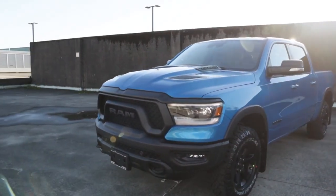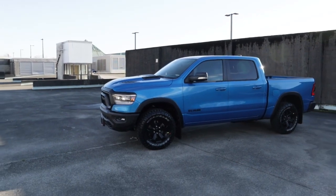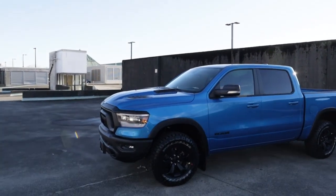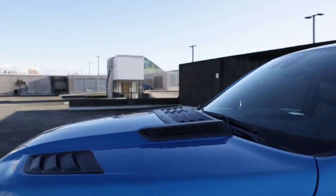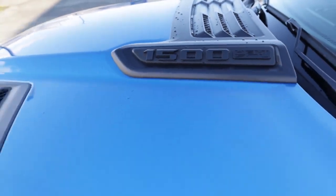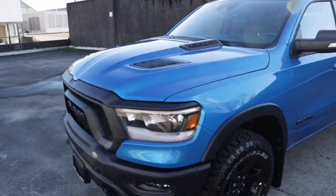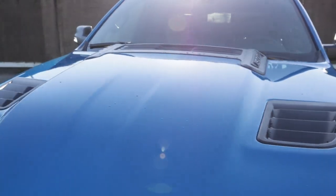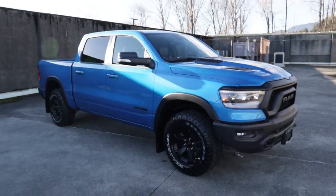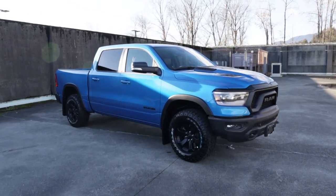This truck is such a sweet truck. I love the Rebel series — Ram really does a good job with it. It honestly gives me a little bit of a TRX feel. Up here we've got our 1500 logo with the 5.7-liter V8, 395 horsepower — an absolute beast. I really love these vents at the front; super clean, very aggressive looking. This truck also sounds very aggressive.